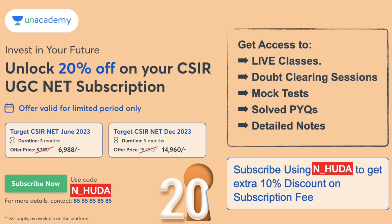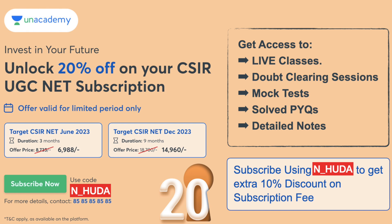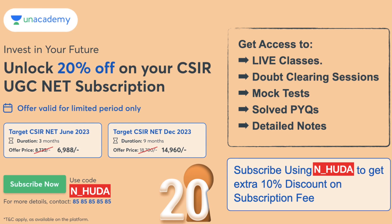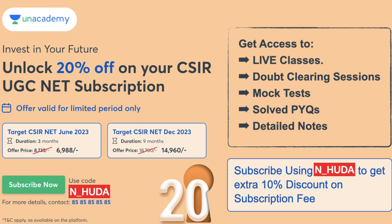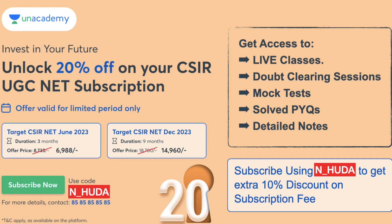The link is in the description and you can use my referral code — that is 'AN underscore HUDA' — while taking the subscription. In case you are planning to give the next CSIR NET exam expected in December 2023, Unacademy also has a nine-month subscription available. You can take that subscription today and prepare for the next nine months. Join Unacademy now, use my referral code — the link is in the description. See you in the next one!